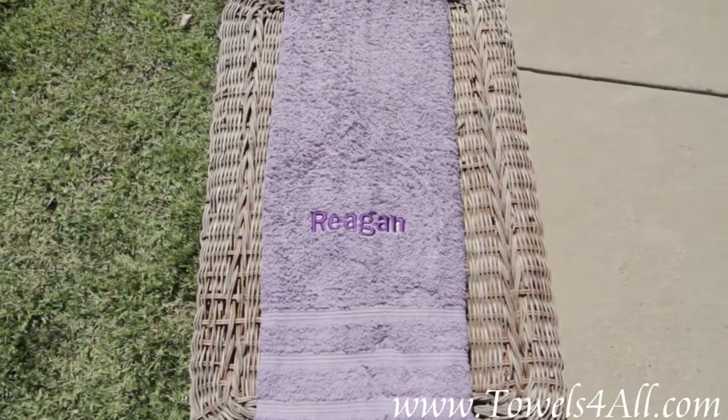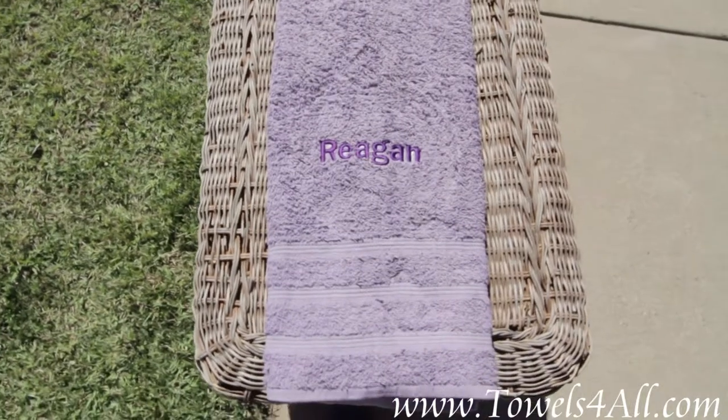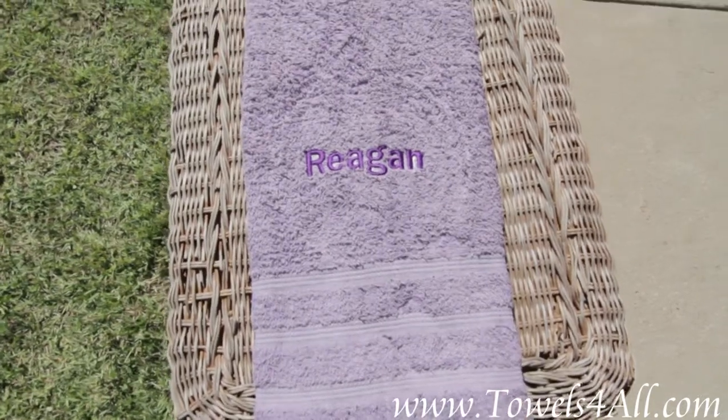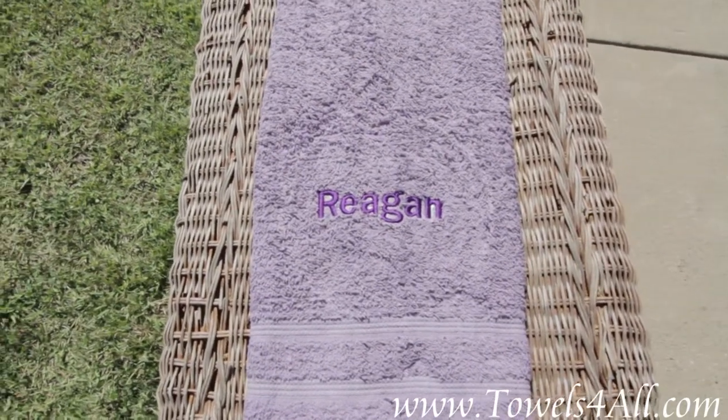This is our colored bath towel in the purple lavender color. You can see it has a nice three ribbed lines at the bottom. This is a special custom order for Reagan — she's asked for it in the